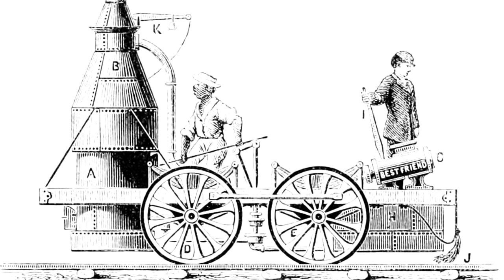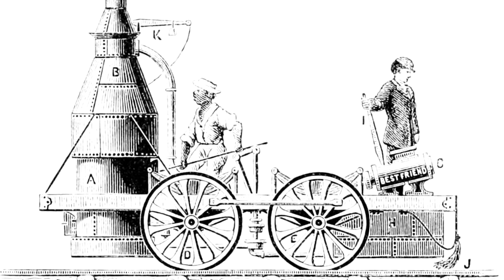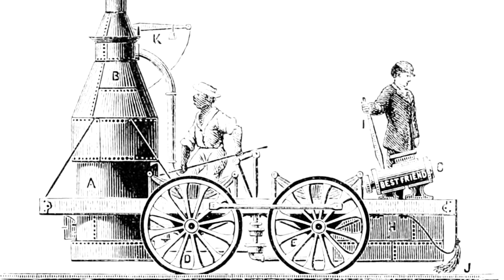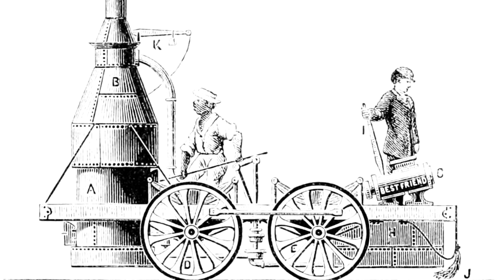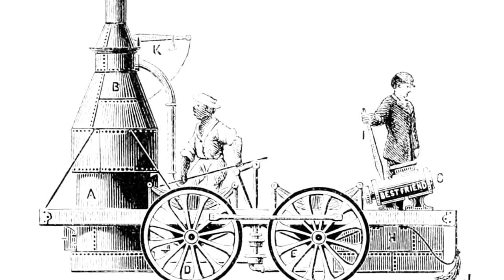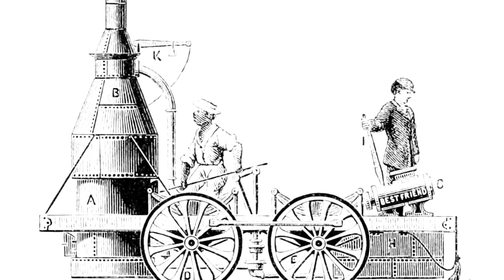First, the Best Friend of Charleston's design has the driver on the opposite end of the locomotive compared to the fireman. But additionally, and probably primarily — because he still would have been close enough to be hurt — the reason he was uninjured is that, at that time, there weren't conductors to handle the cars, passengers, and switches. It was actually the driver's responsibility to do all that. And at the time of the explosion, Nicholas wasn't even on the locomotive, which is mostly why he escaped unharmed.